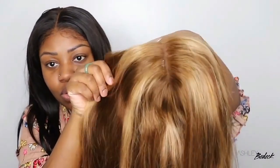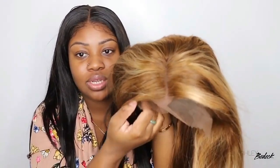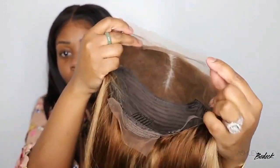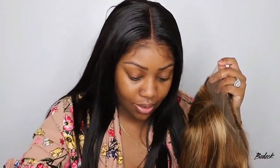It is a lace front wig. As you guys can see, we're going with the blonde highlight trend. This one is set as a center part and then if you see in the inside, this is what we are working with. Of course, she's linked in the description box — all the details are also there as well.